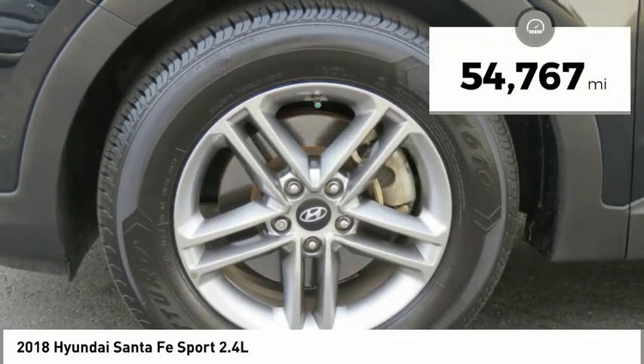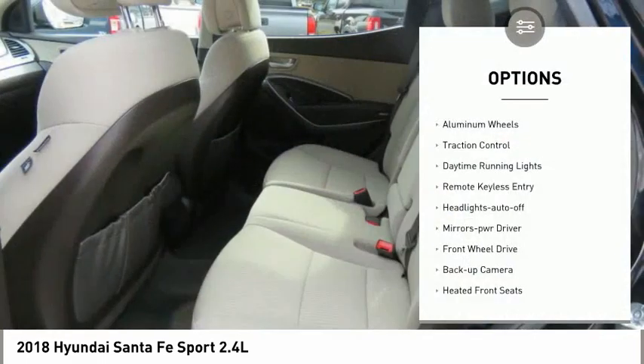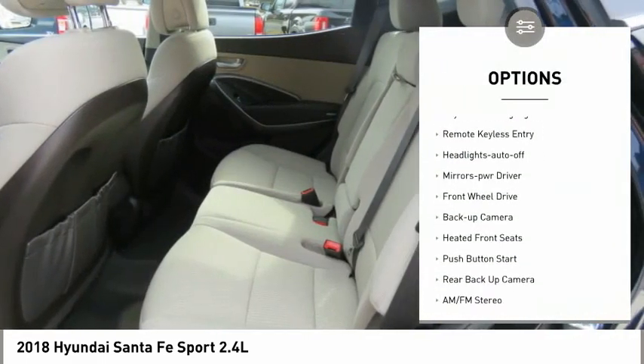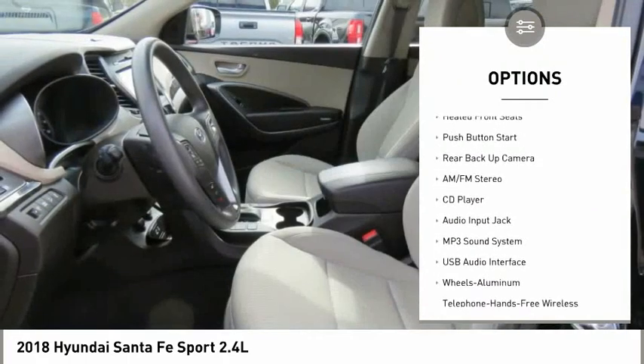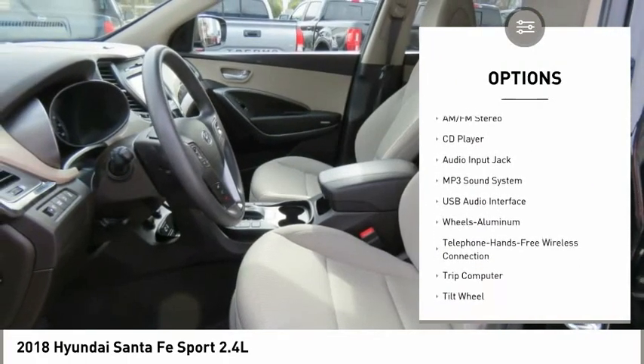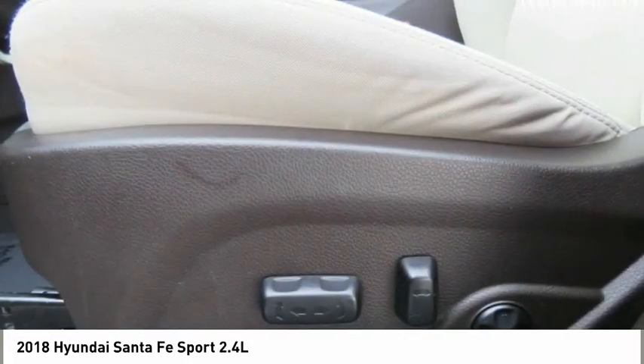This vehicle has less than 55,000 miles. Here are some of this vehicle's great options: aluminum wheels, traction control, daytime running lights, remote keyless entry, headlights auto off, mirror memory, FWD, backup camera, heated front seats, and push button start.